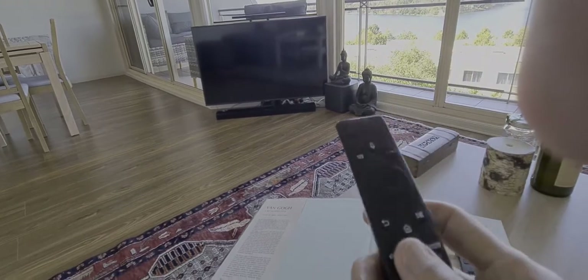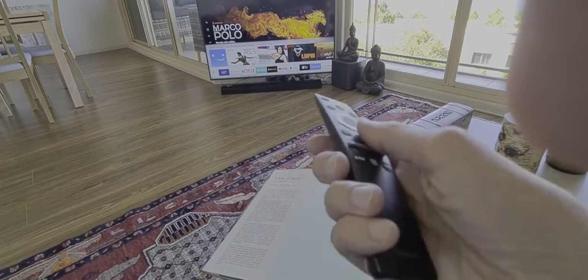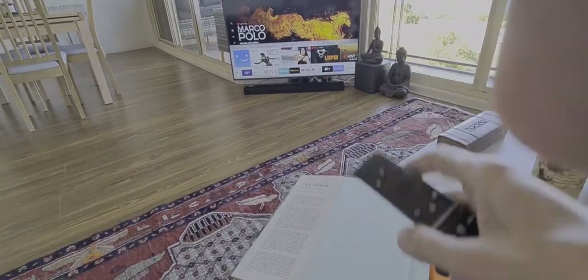And then press it down to take it down. This is for the TV — you just press on that and then you can go to Netflix. I've got Netflix, iView, and SBS On Demand.